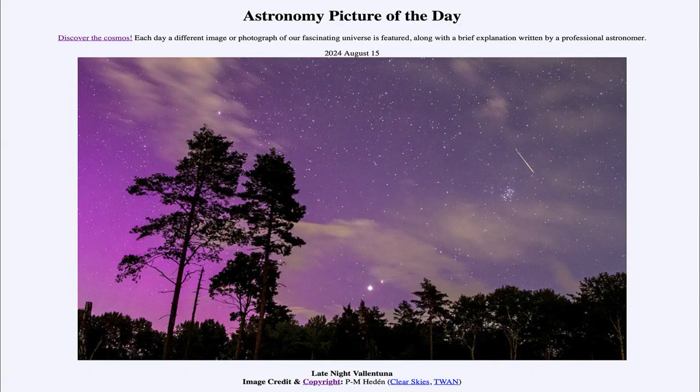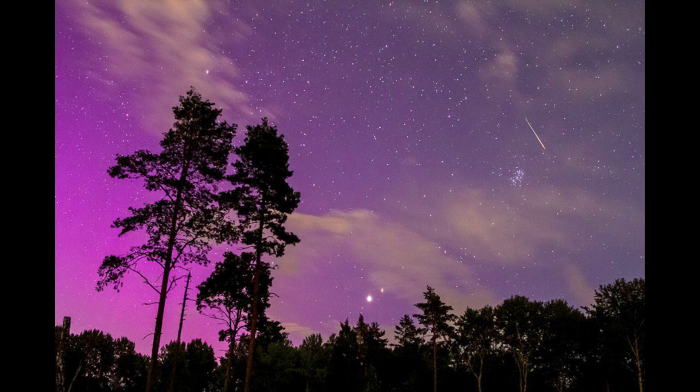Greetings and welcome to the Astronomy Picture of the Day podcast. Today's picture for August 15th of 2024 is titled Late Night Valentuna. So what do we see here? Here we see an image of the sky taken over Sweden.